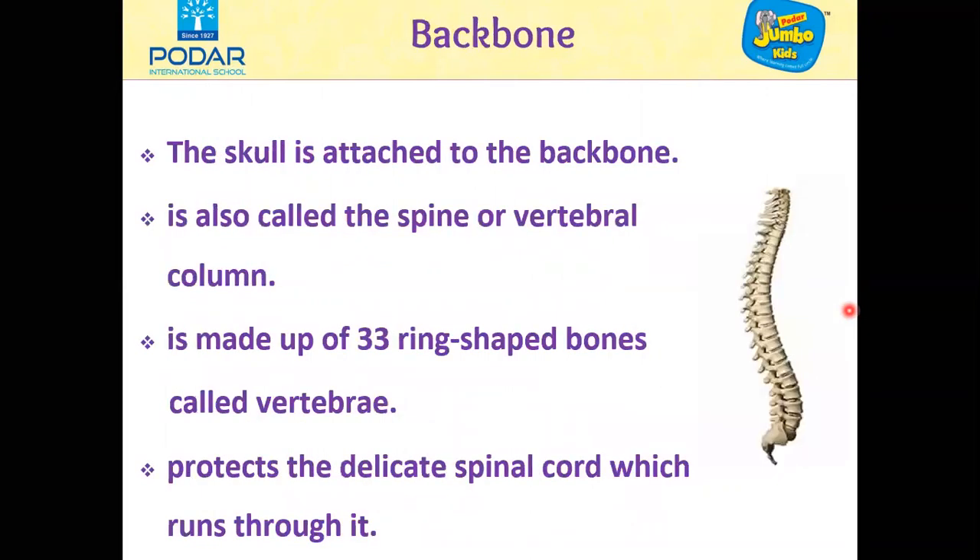The next part we are going to learn is about the backbone. The skull is attached to the backbone. The backbone is also called the spine or vertebral column. It is made up of 33 ring-shaped bones called vertebrae, which are linked together to form a vertebral column. It is flexible and helps us bend or twist, and it protects the delicate spinal cord which runs through it.